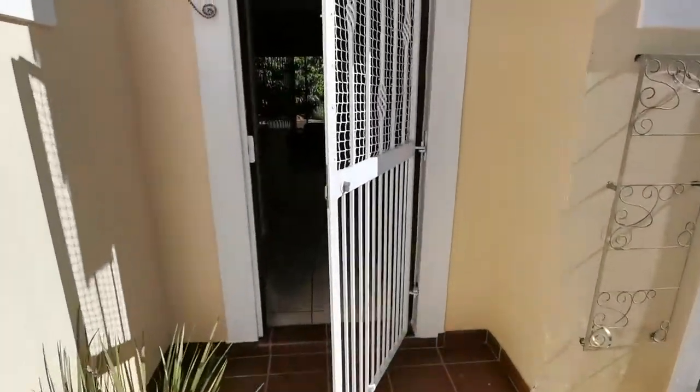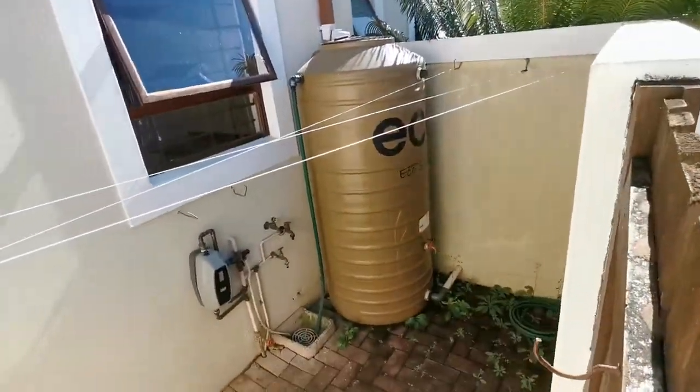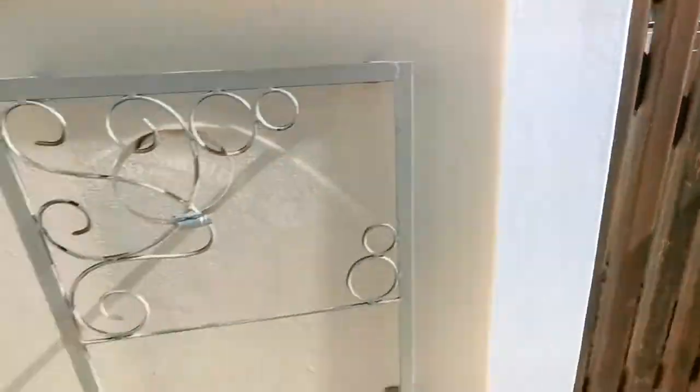It is a pet friendly unit — you are allowed two small pets. We'll also quickly show you the rainwater harvesting while we are there.